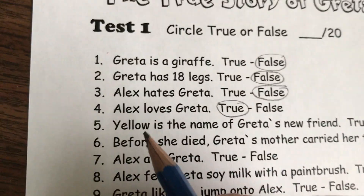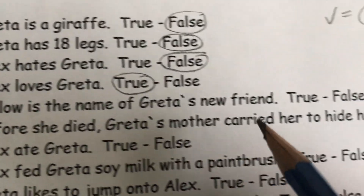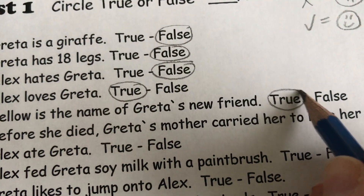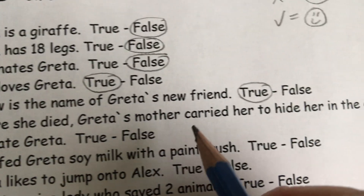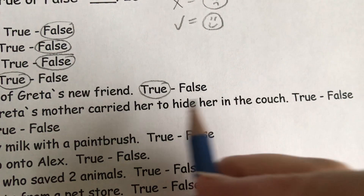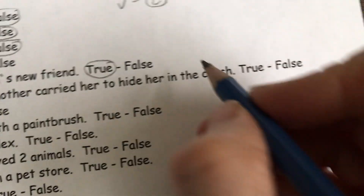Now later in the story we see that there is another mouse introduced. Yellow is the name of Greta's new friend. That's true. Sadly, before she died, Greta's mother carried her to hide her in the couch. Well, it's actually good that she hid her in the couch, right? And that is true.